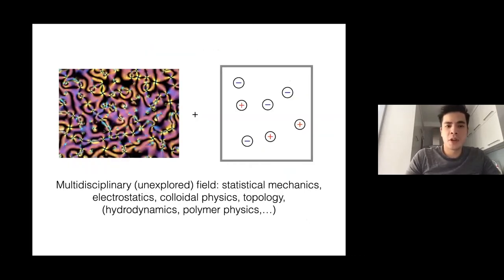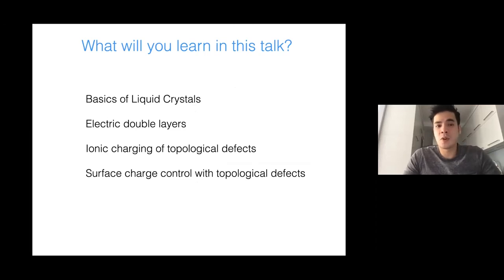I would like to argue that if you add ions to a liquid crystal, this is actually a multidisciplinary unexplored field involving statistical mechanics, electrostatics, colloidal physics, topology, hydrodynamics, and polymer physics. In this talk I would like to focus on a few things: I will tell you some basics about liquid crystals and their properties, then electric double layers, and then move on to some of my own work.